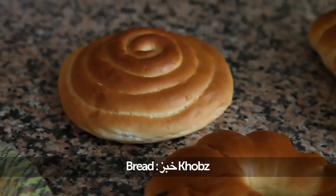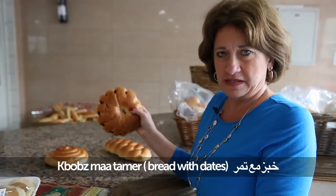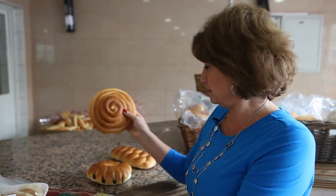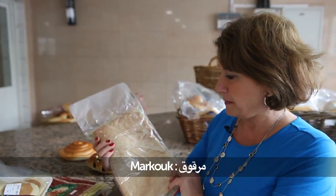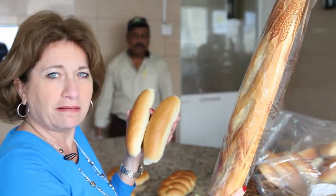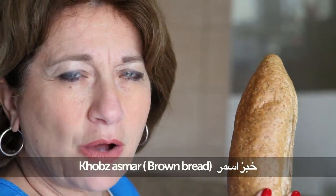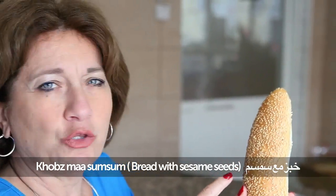We have also different kinds of bread — khibaz. We have plain bread in two different kinds, and another kind that is very thin. We have small baguette — khibaz sammoun. This is brown bread — khibaz asmar. And we have khibaz ma'a sum sum — bread with sesame seeds. Sum sum is sesame seeds.